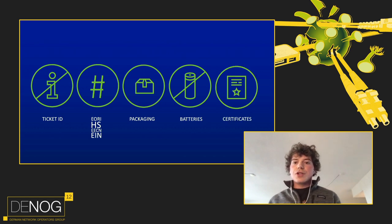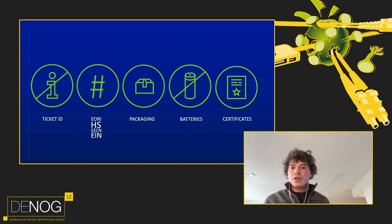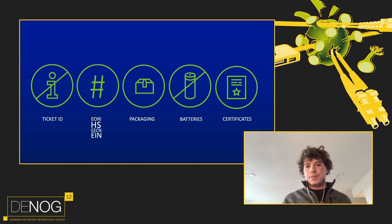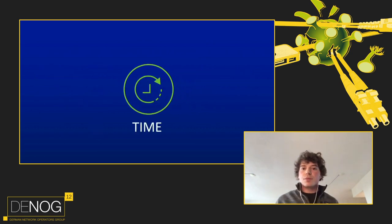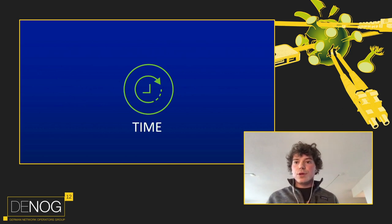Other certificates may also be required for import — for example, PDUs may be confiscated if they lack local electronic certificates. In such cases, consider buying from local vendors or the data center directly instead of importing from your home country. In general, ask your shipping company what's needed for import into a specific country and plan plenty of time to gather all required paperwork.